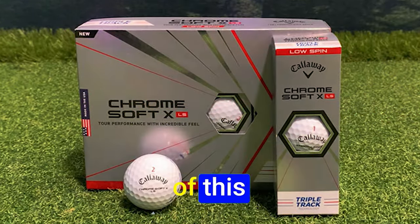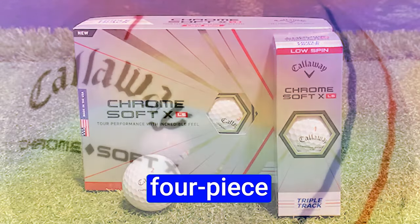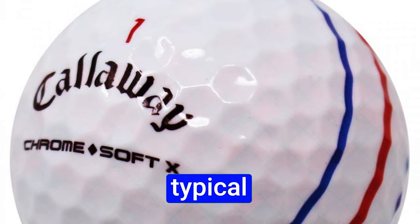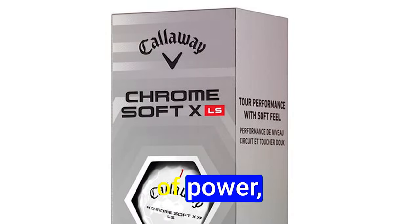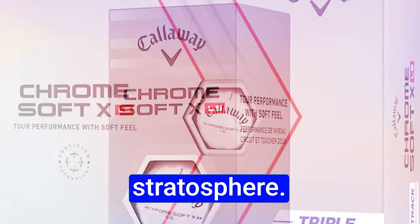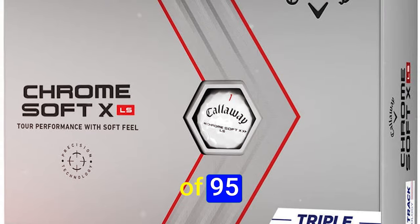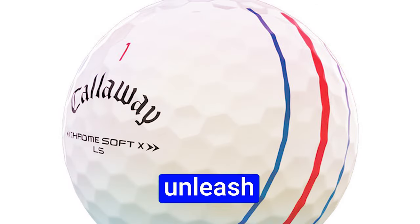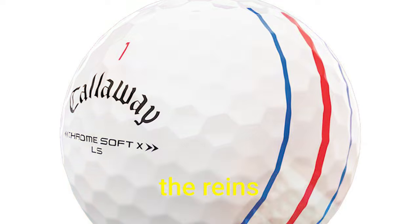Dive into the construction of this golfing virtuoso — a four-piece masterpiece crowned with an enlarged dual soft fast core. This is a rocket launcher off the tee that propels your shots into the stratosphere. The compression rating of 95 harmonizes with higher swing speeds, allowing you to unleash your distance potential while maintaining control.